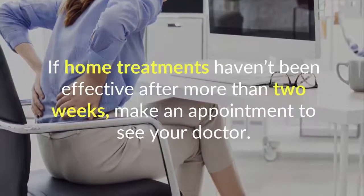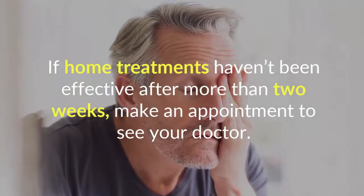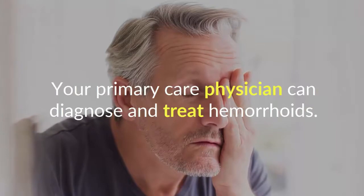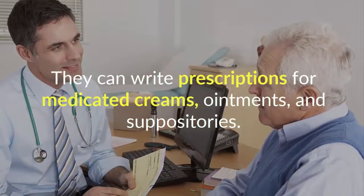If home treatments haven't been effective after more than two weeks, make an appointment to see your doctor. Your primary care physician can diagnose and treat hemorrhoids. They can write prescriptions for medicated creams, ointments, and suppositories.